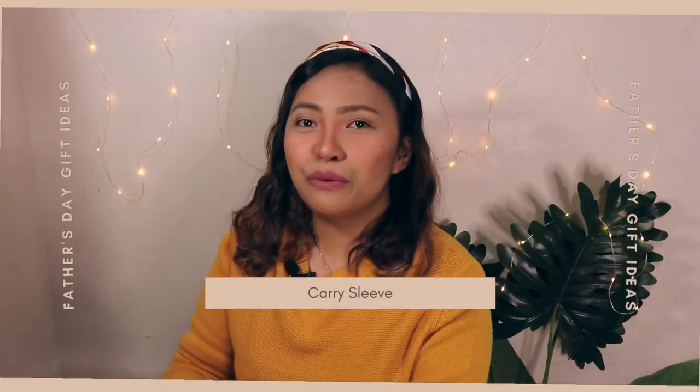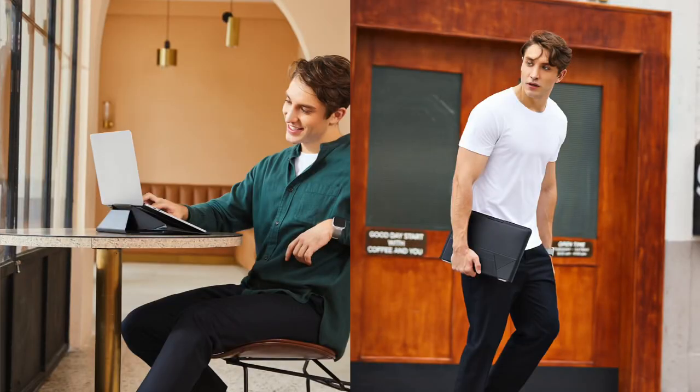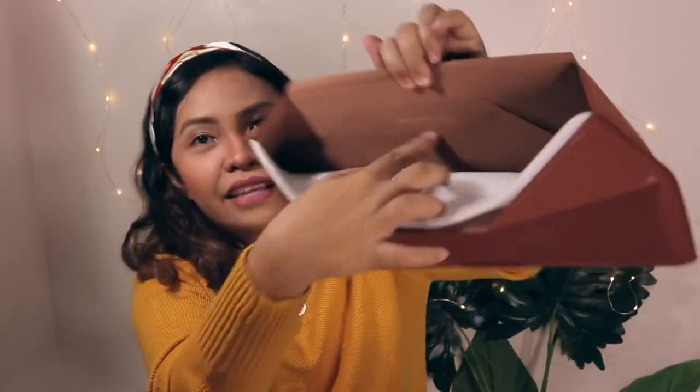Now let's move on to laptops. Number three will be the MOFT carry sleeve. This is actually one of my favorites, and we are very blessed that they sent us the sleeve and storage bag. I asked for the sienna brown 13.3-inch laptop holder. This is how the packaging looks like — let's open it. For me personally this one is one of my favorites because it looks so cool.